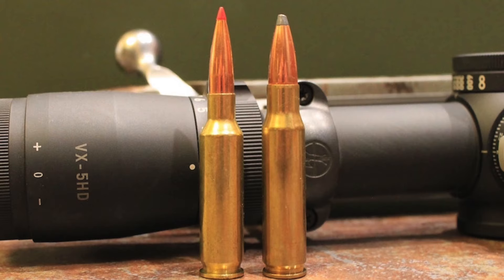Indeed, many of the other really popular short-action cartridges, like the .243 Winchester, .260 Remington, and 7mm-08 Remington, were all descended from the .308 Winchester.